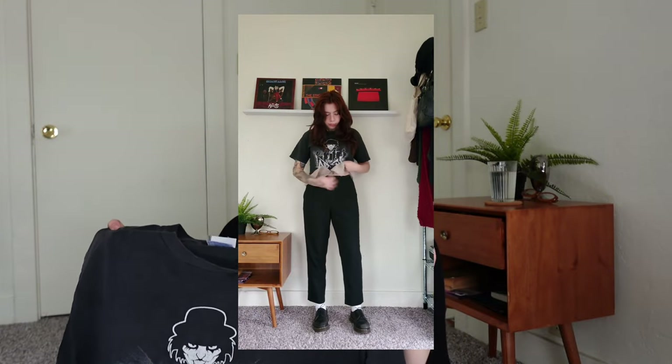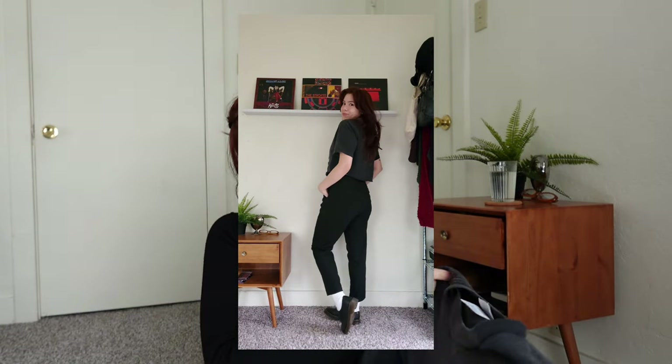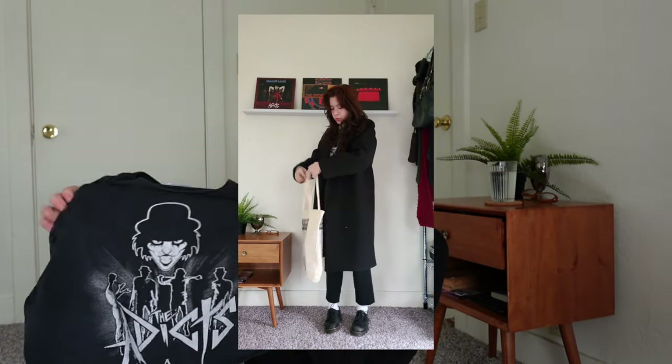Next is my Adicts tee, which I wear at least once or twice a week. I did cut it into a shape I like. It's number one in my band tee rotation — it looks good with everything: on top of dresses, with an open button-down, or with a button-down underneath. I thrifted this at Goodwill about seven years ago. I can't wear it to work since the graphic is a little scary and I work with children.